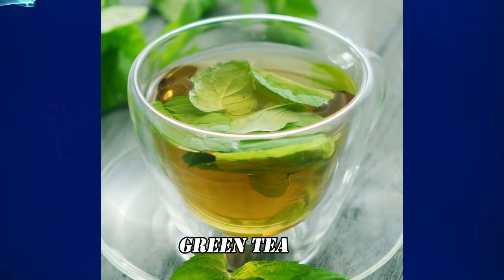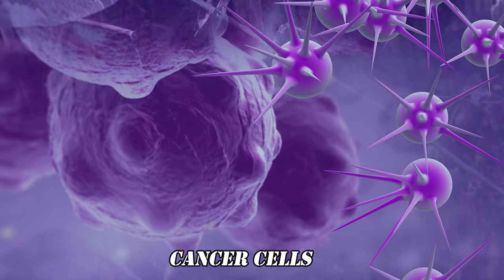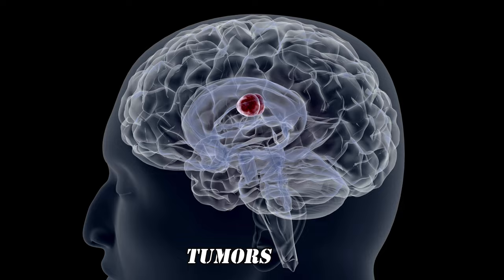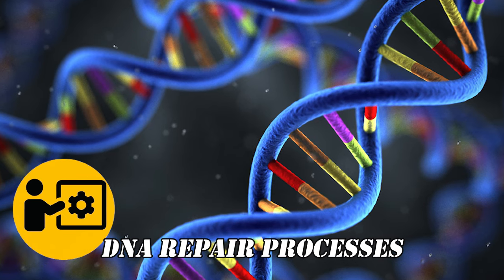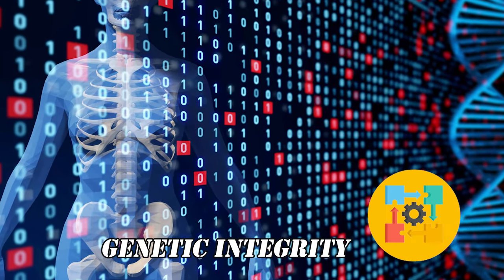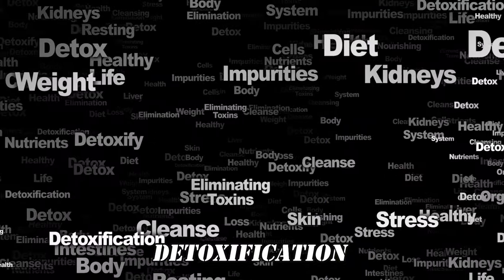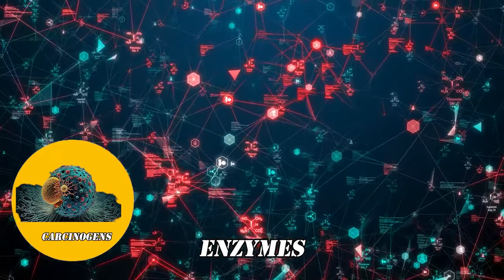Number 8: Green Tea. Green tea is rich in polyphenols, with EGCG being the most studied and prominent among them. EGCG has demonstrated anti-cancer properties by inhibiting the growth of cancer cells, promoting apoptosis, and blocking the formation of new blood vessels that supply blood and nutrients to tumors. Some studies also show that green tea supports DNA repair processes, which are vital for maintaining genetic integrity and preventing the formation of cancerous cells. Green tea also promotes your body's natural detoxification by enhancing the activity of certain enzymes that help eliminate carcinogens, making it a very healthy and tasty addition to your daily routine.